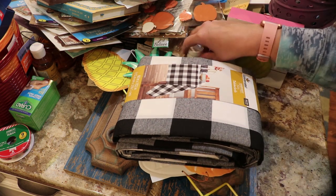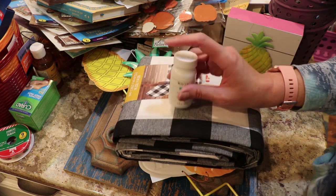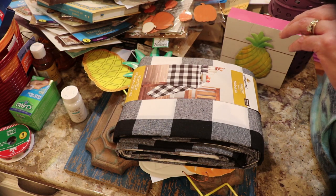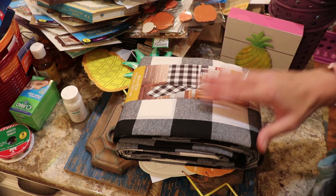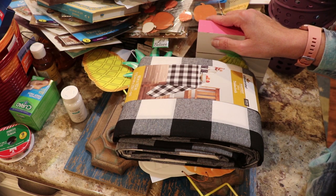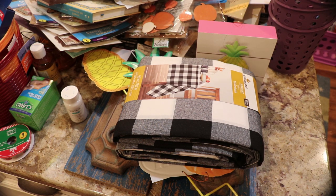Oh yeah, I also had the Waverly chalk paint that I've been using for something I got at Walmart. I think that's about it for the major clearance items I saw. Okay guys, I'm going to let you go now — I want to make sure this stays on my camera.